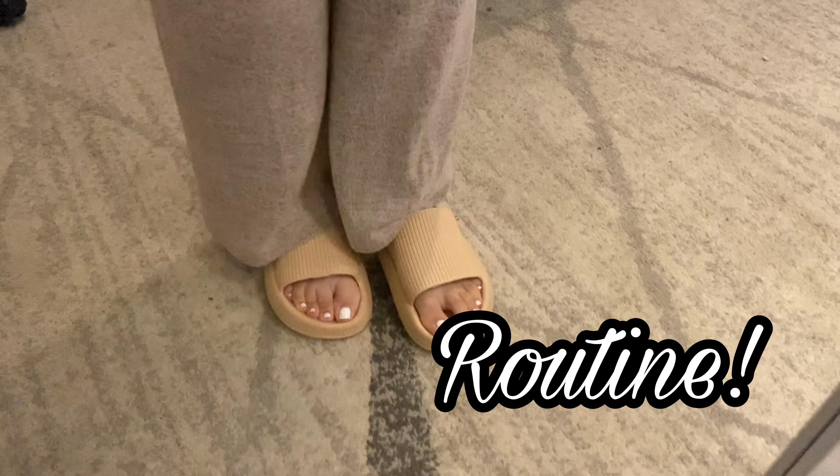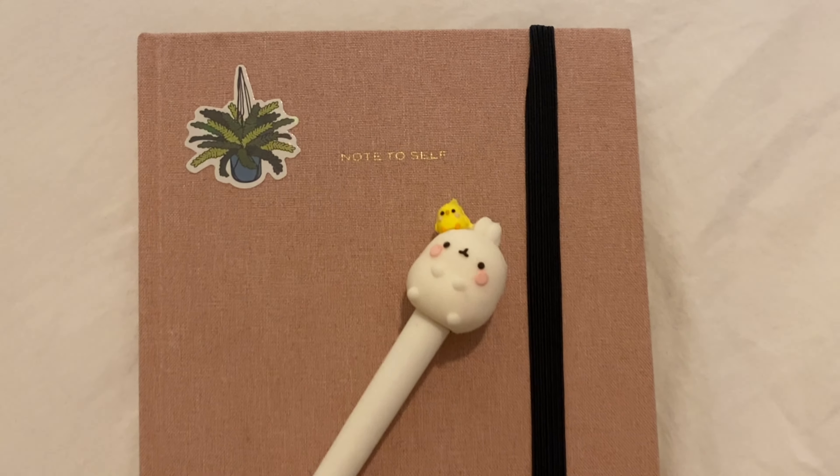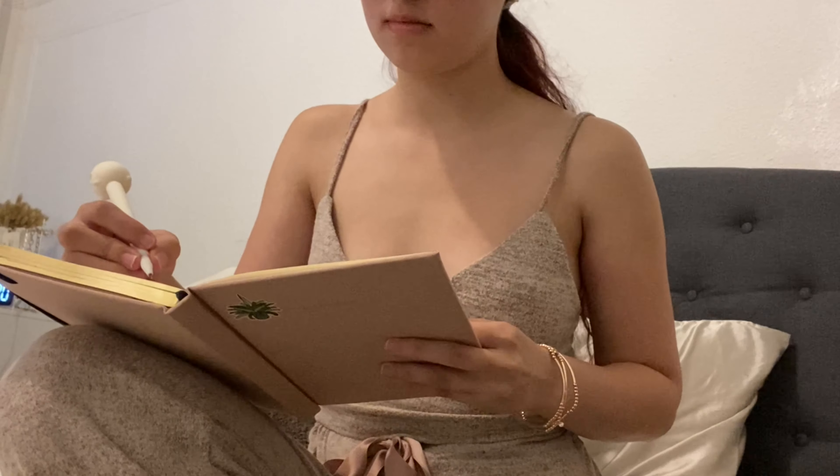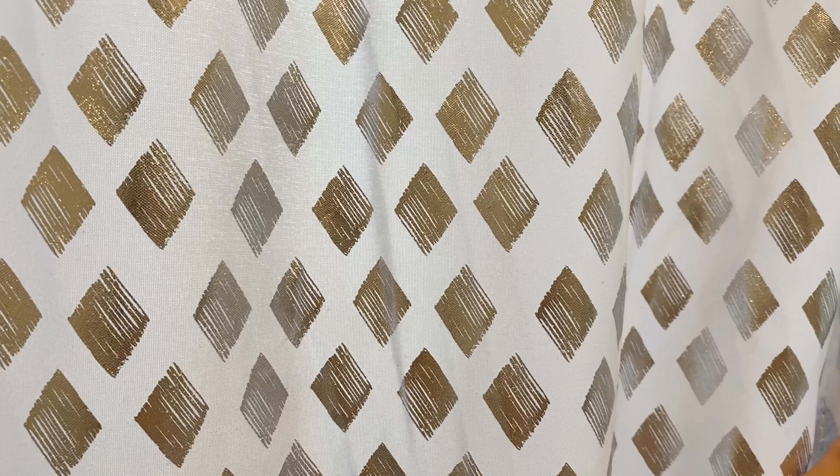Hey guys, I'm back with another YouTube video and in today's video we're doing a self-care routine. I hope you guys love this video because I had fun making it, so let's just get right into it.